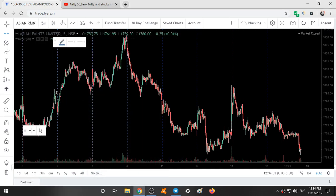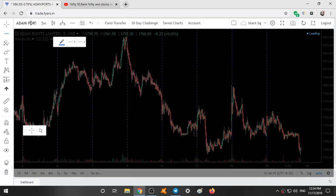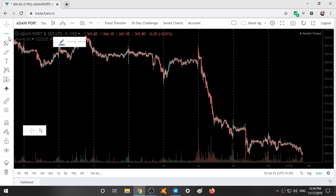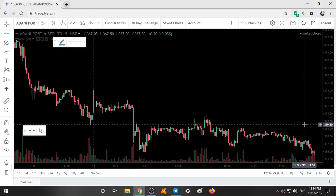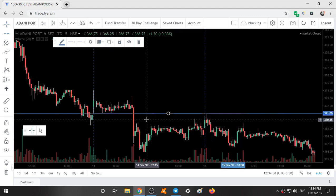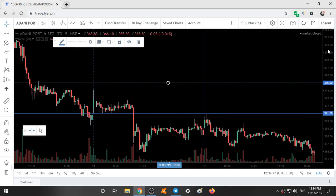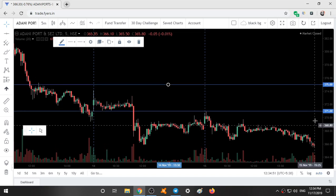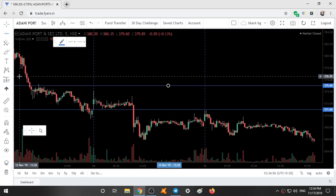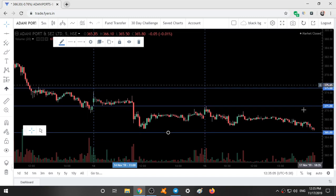Coming to the analysis for tomorrow, I have selected a few stocks. The first stock is Adani Ports. The current market price is 366. The first resistance area is 371 to 375 — please mark it as an area. The support area is 365 to 360.